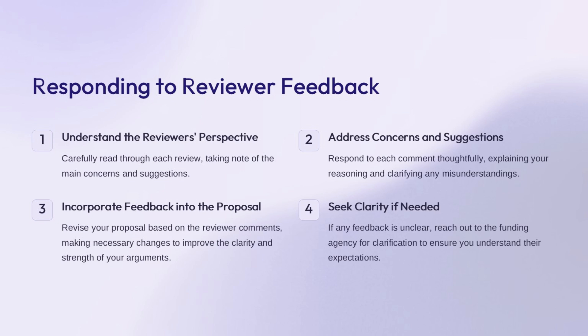Reviewers may provide valuable feedback on your proposal—this is an opportunity to strengthen your application. Take the time to carefully read through each review, identifying the key concerns and suggestions made by the reviewers. For each comment, thoughtfully explain your reasoning and clarify any misunderstandings. Incorporate the reviewer feedback into your proposal, making revisions that improve the clarity and persuasiveness of your arguments. If any feedback is unclear, don't hesitate to reach out to the funding agency for additional guidance.